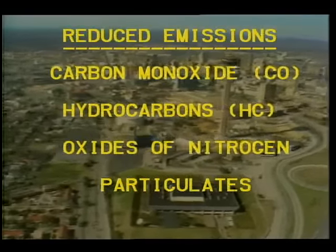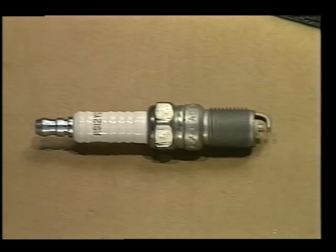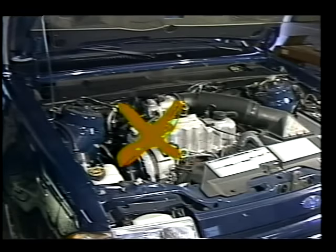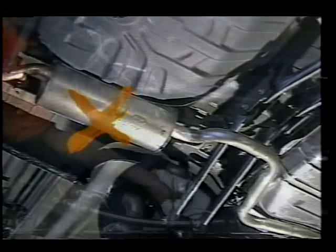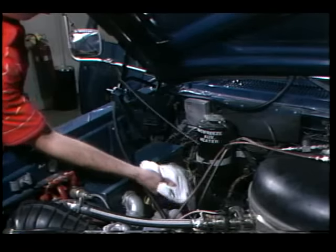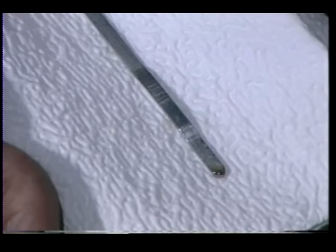Several maintenance requirements were eliminated, with only one spark plug to start combustion, no carburetor, no catalytic converter, and no muffler. Because the engine oil is not exposed to combustion products, it stayed clean and uncontaminated throughout the test, eliminating the oil changes.